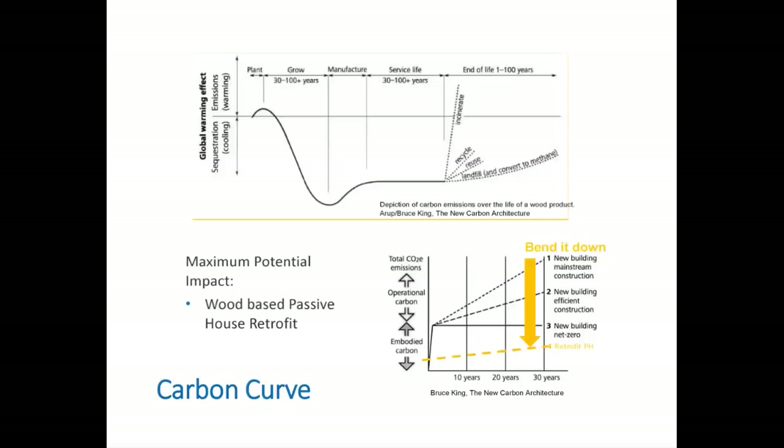At the lower right, we see various levels of carbon emissions, and the trick is to bend them down. Starting at the highest emissions we have new mainstream building, then new buildings with efficient construction, then net zero. But we can go further — by retrofitting, we dramatically lower the embodied carbon, and with Passive House, flatten the operational energy use, providing optimized impact.